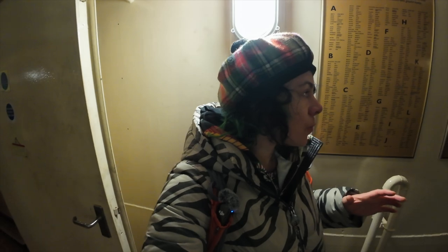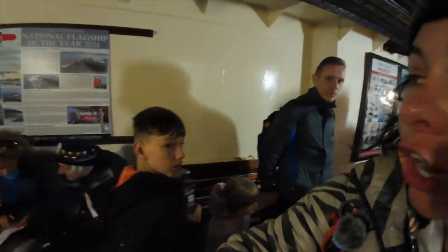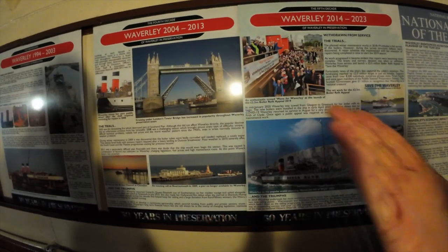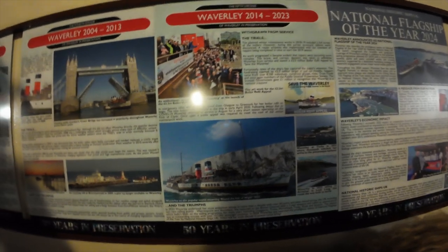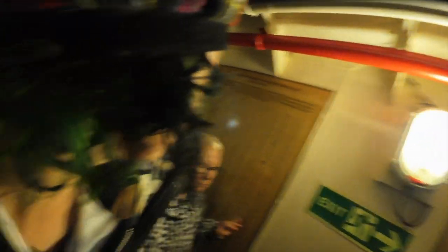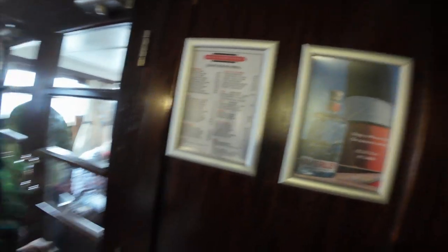So in the 80s or 90s, the steamship Waverly was purchased for one pound to be refurbished. It took millions of pounds to actually refurbish it. In this area we can see all the donors who helped, and over here is the whole history of the ship — you can see it pictured under Tower Bridge, around the Isle of Wight, and the full history. There's also a massive alcohol and champagne menu, so — I like this ship.